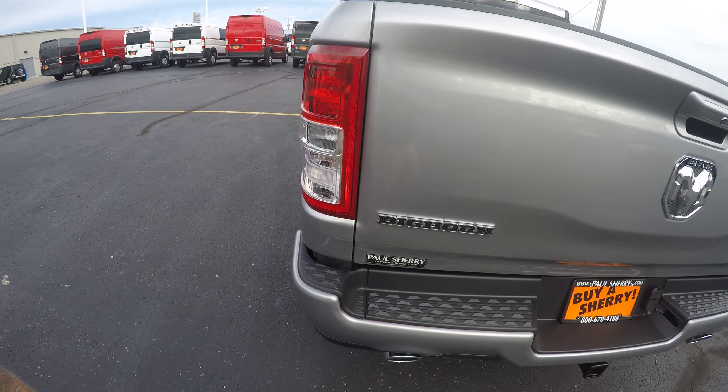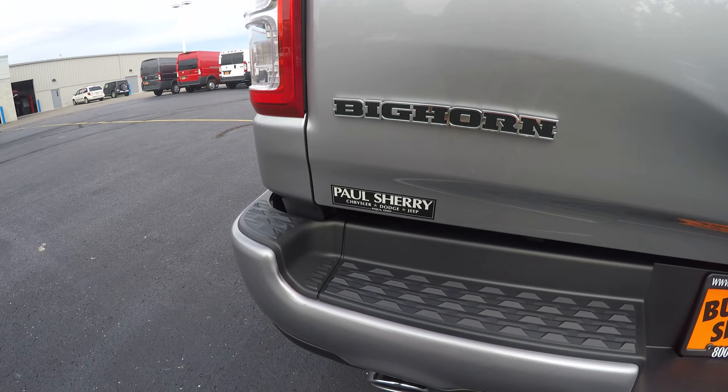Take a look in the back here. This is a Big Horn edition. It's got the chrome muffler tips. This is set up to tow — you've also got your 4-pin. Backup camera. Take a look in the bed here. Very nice 2019 new redesigned Ram.